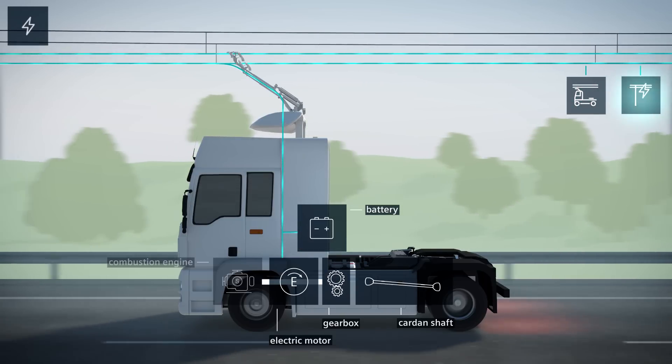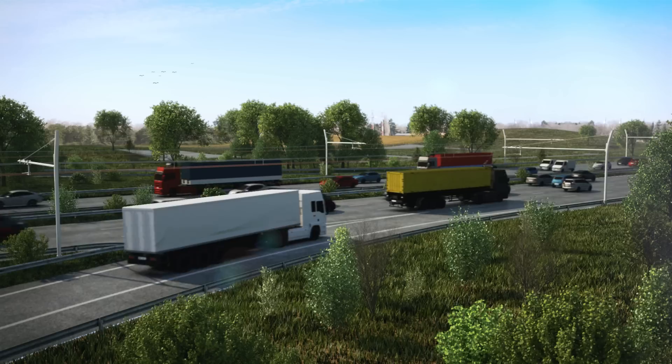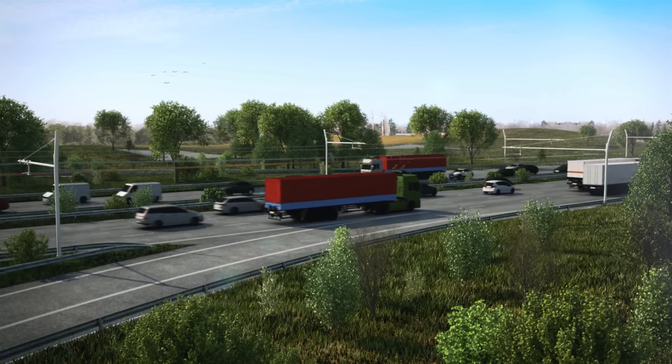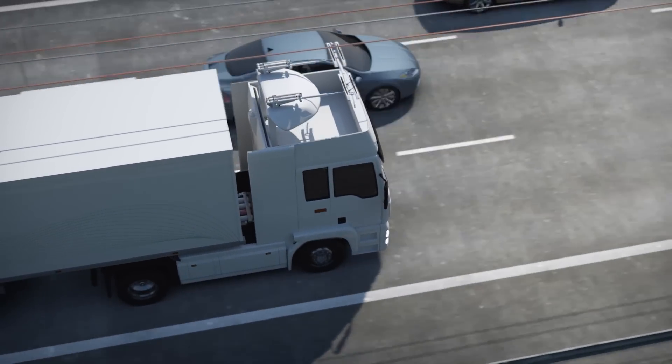The pantograph allows for flexible operation of the truck in all traffic situations. The e-highway trucks are just as versatile as conventional trucks, and with the right onboard battery, zero emission transport becomes possible even for driving longer distances.